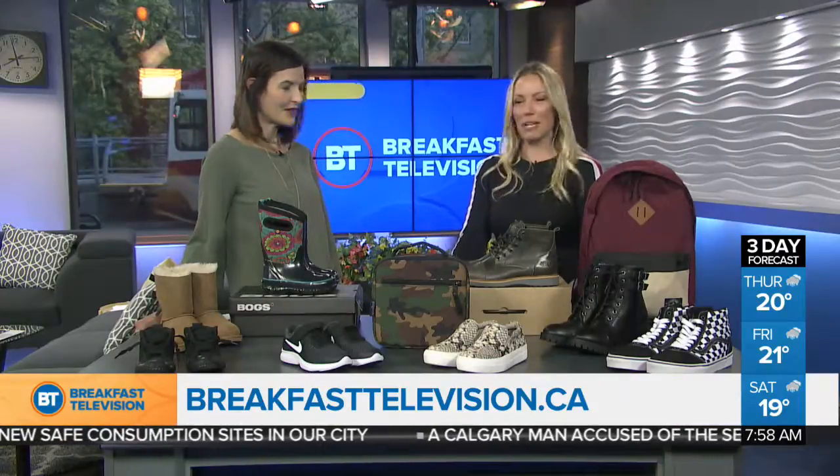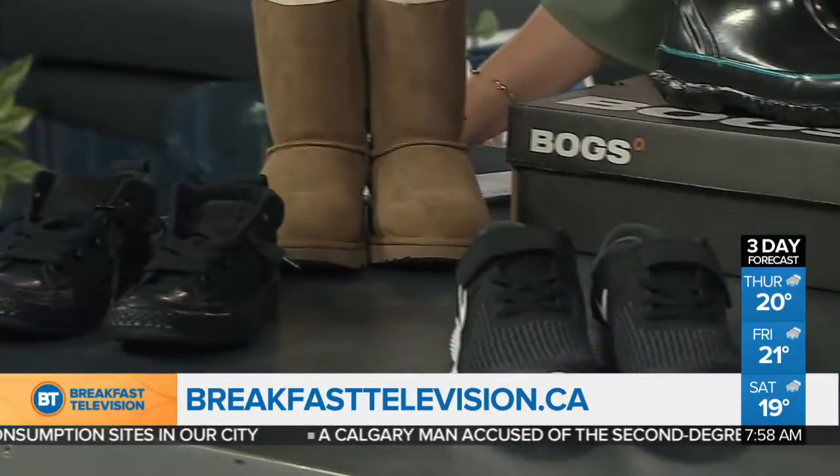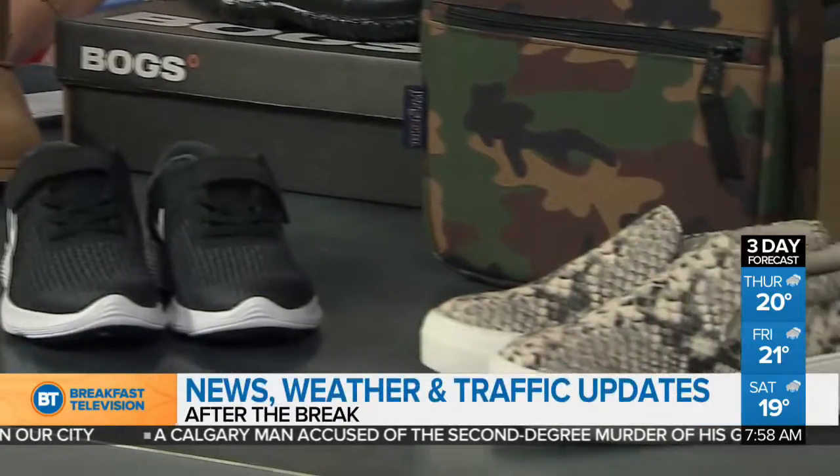Thank you so much for being here this morning. No problem, great stuff as always. We're going to go for a break here on Breakfast Television. When we come back we've got news, weather, and traffic — stay with us.